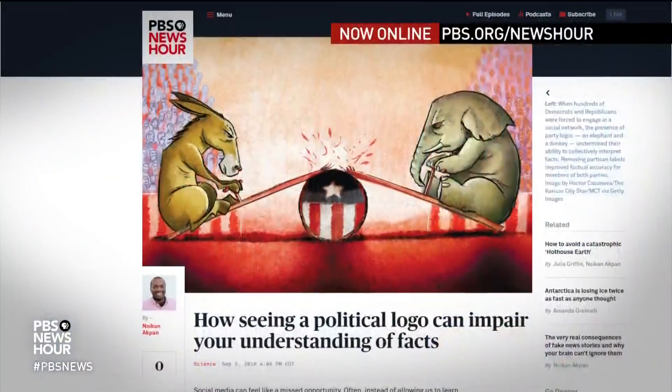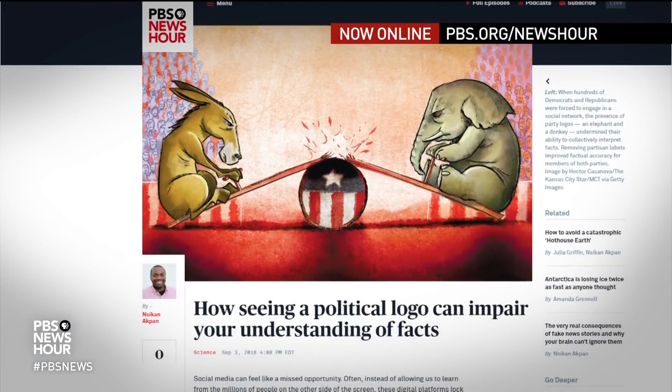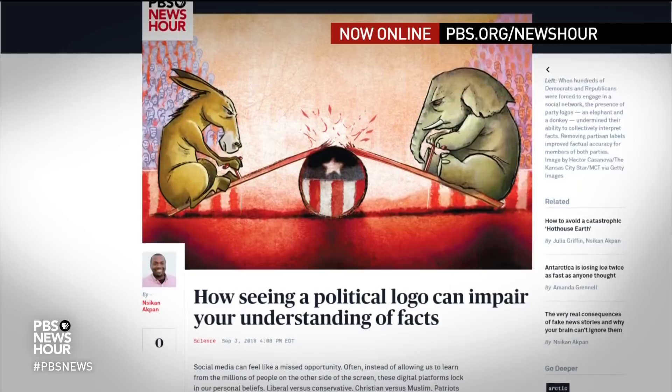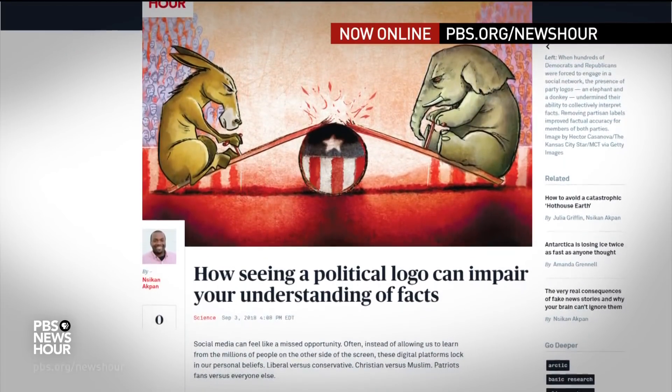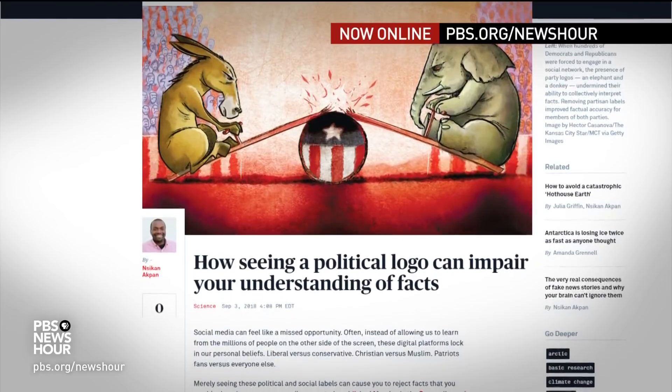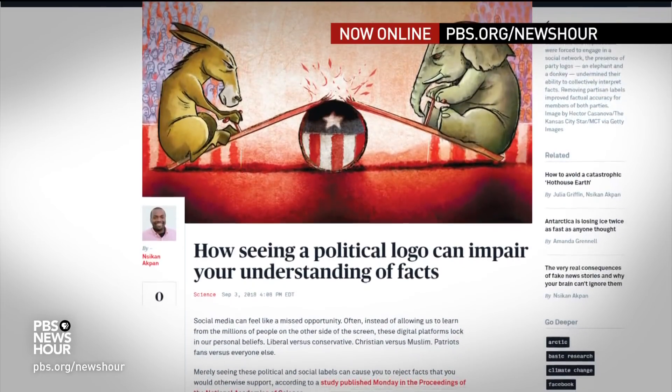Great story. On the NewsHour online right now, merely seeing a political symbol, like an elephant or a donkey, can cause you to reject facts that you would otherwise support. Learn more about the science of partisan thinking on our website, PBS.org/NewsHour.